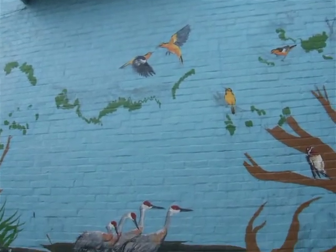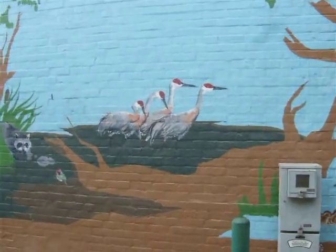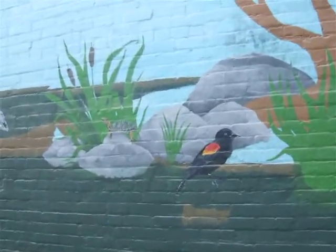I forgot to mention the rocks — check it out on the rocks. Anyhow, we'll do this again. There's the quails and the cranes and the raccoon and the red-winged blackbird and the turtle.